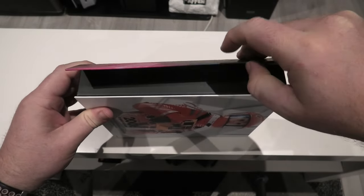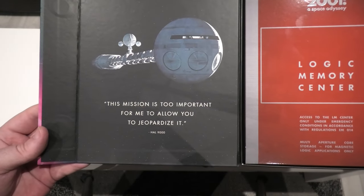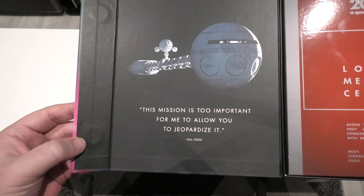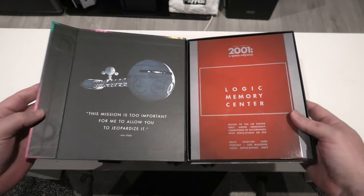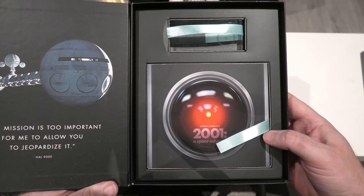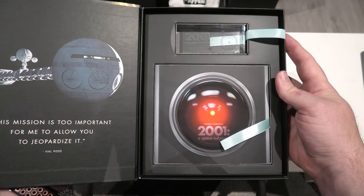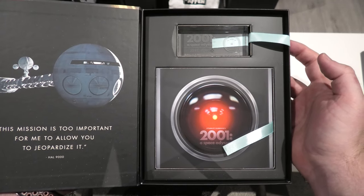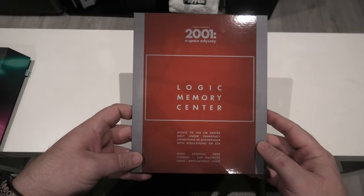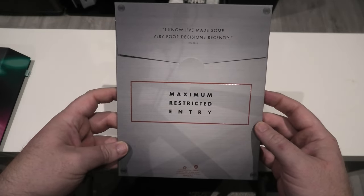As you can see, it is magnetically sealed just like every other release. Opening it up, of course you get a quote from the movie: 'The mission is too important for me to allow you to jeopardize it' - and that is HAL. The artwork inside is lovely and you can make out the magnets on the spine. Moving on to the envelope inside, which is labelled 'Logic Memory Center.' On the back there's another HAL quote: 'I know I've made some very poor decisions.'